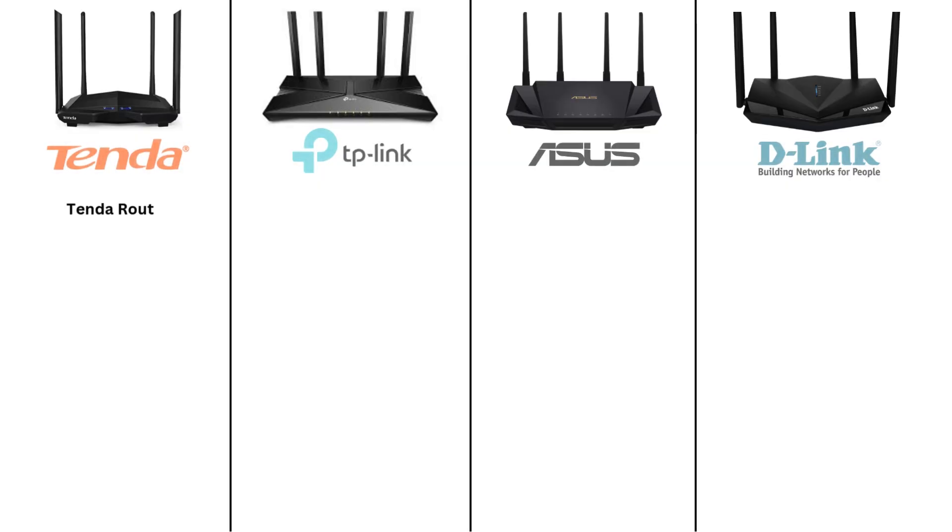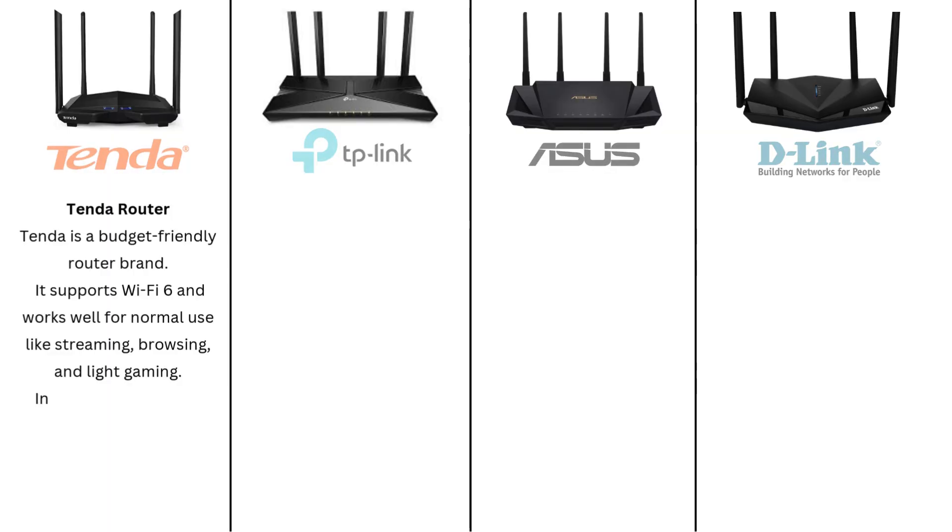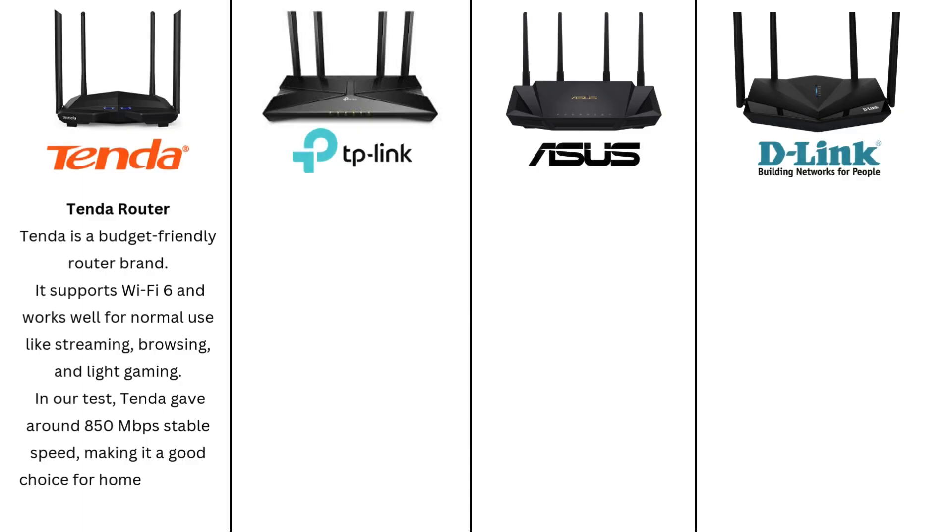Tenda Router. Tenda is a budget-friendly router brand. It supports Wi-Fi 6 and works well for normal use like streaming, browsing, and light gaming. In our test, Tenda gave around 850 megabits per second stable speed, making it a good choice for home users at a low price.